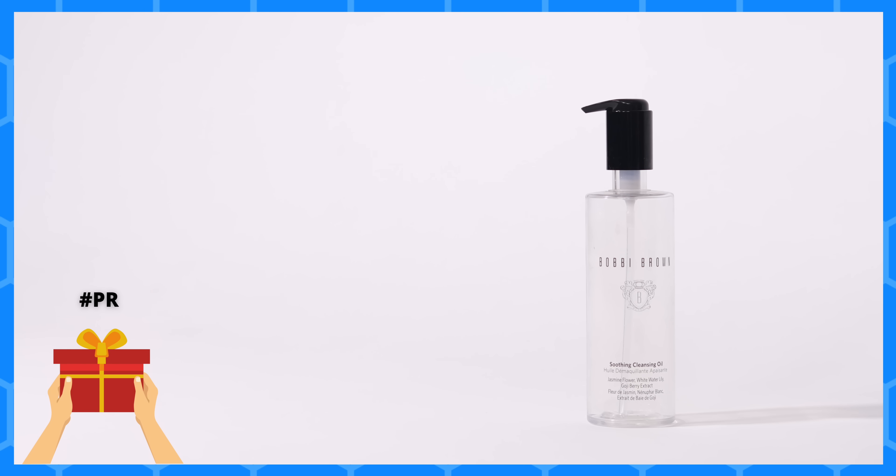Let's start off by talking about some makeup removers. Starting with Bobbi Brown's Soothing Cleansing Oil — just how the name suggests, it's a very soothing, very calming oil. It doesn't sting your eyes, it breaks your makeup down. It's such a beautiful oil and it took me a really long while to finish it — about six months of regular use. If you have the budget and want something soothing that lasts a really long time, definitely check this one out.